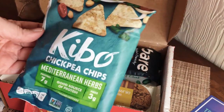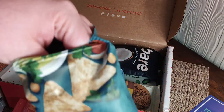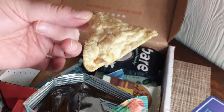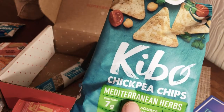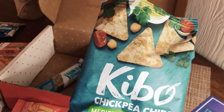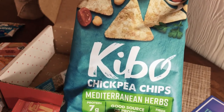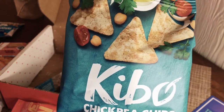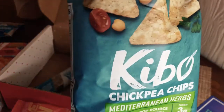Let me try one of the Kibbo chickpea chips too. They have a lot of texture to them. The flavor is really really good — definitely a Mediterranean flavor. The texture is like a cross between a corn chip and a rice cake. These are really really good!